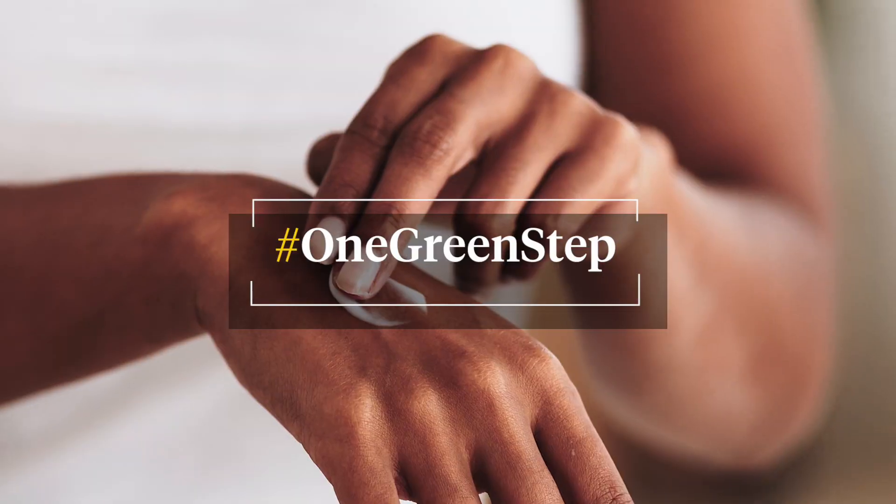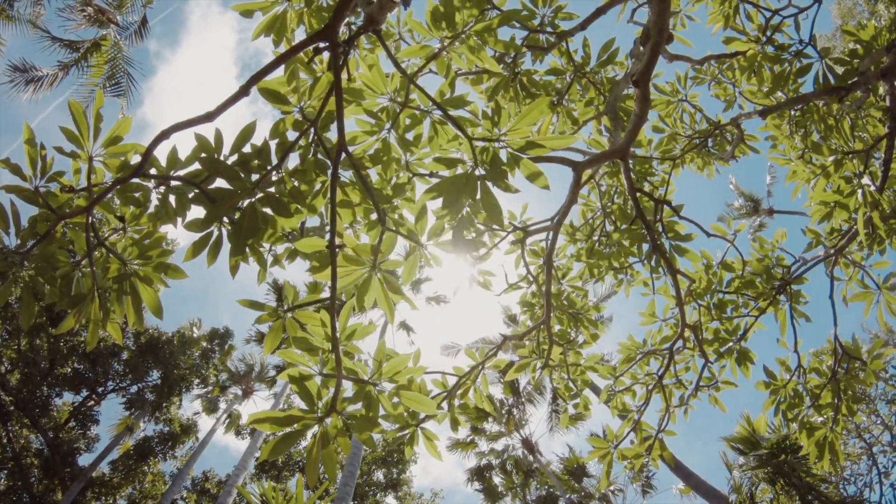We can all take one step of our own to make our world a little bit greener.